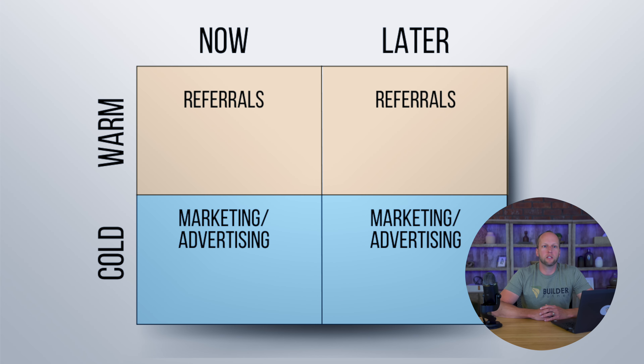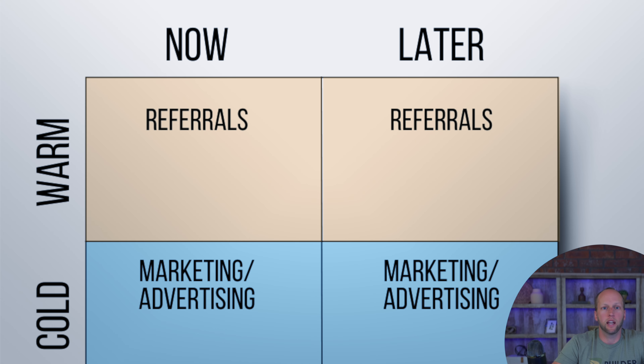In this video, I'm going to show you the lead matrix, why it matters for remodelers and custom builders, and how to leverage it to earn more sales. There are two axes, four quadrants, and one giant opportunity. Let's talk about leads.